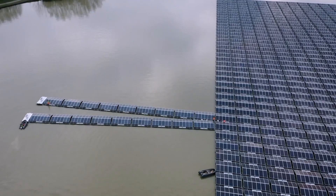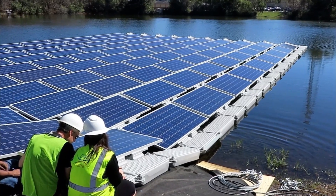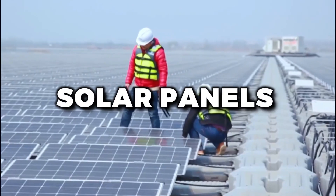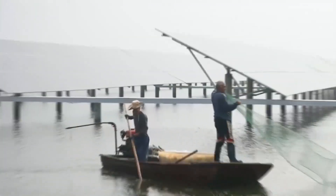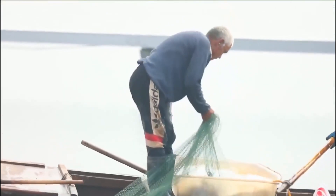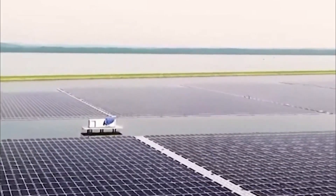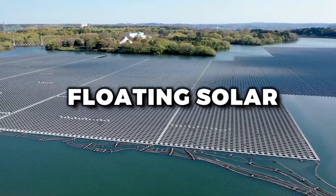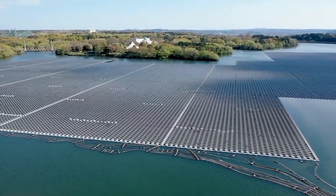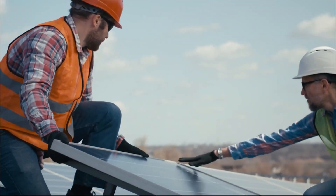Another challenge of floating solar is the potential impact on wildlife and aquatic ecosystems. Solar panels and their associated infrastructure can take up space that would otherwise be used by fish, birds, and other aquatic creatures. But there are ways to minimize this impact, like designing floating solar systems with fish habitats built in, or working with local conservation groups to identify and protect important wildlife areas.